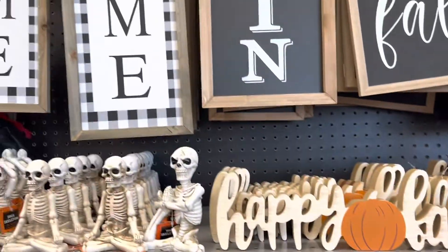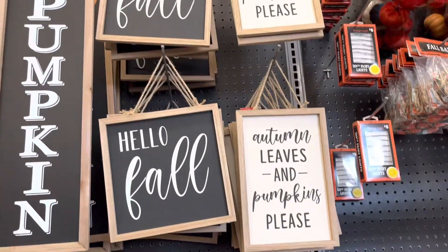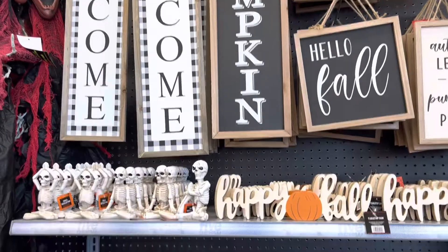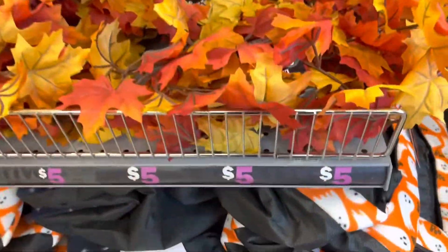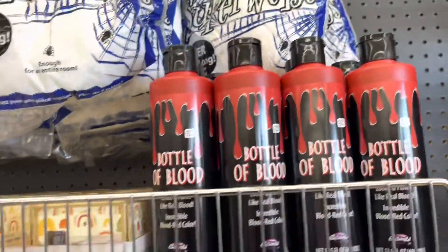Here's some more — they have Halloween and fall stuff mixed together. These wall signs were five dollars as well and they look pretty decent, like they're from Hobby Lobby. Here's some fall garland that was only five dollars, and look how full and thick it is. The colors on it look really nice — oh, and look at that bottle of blood!